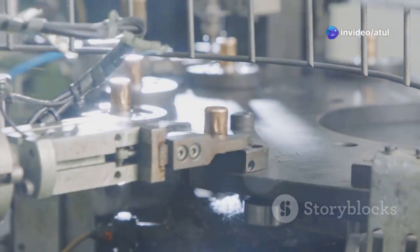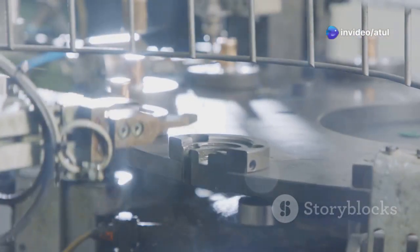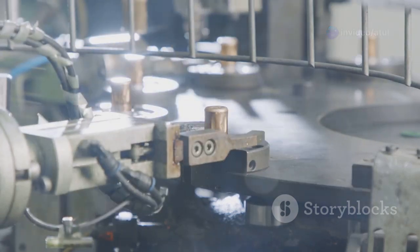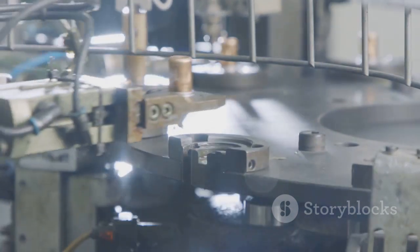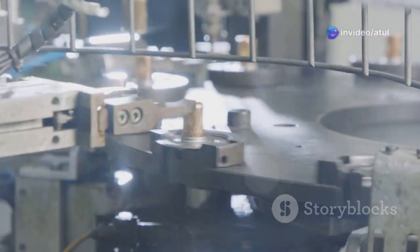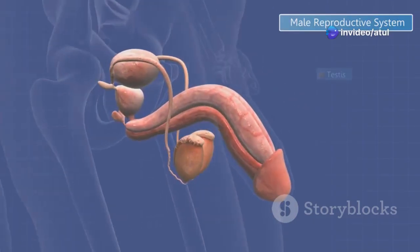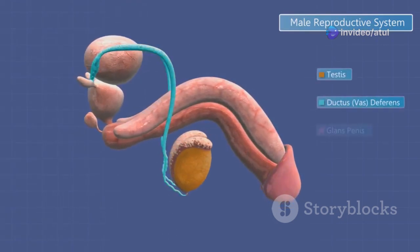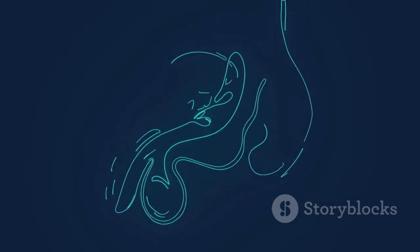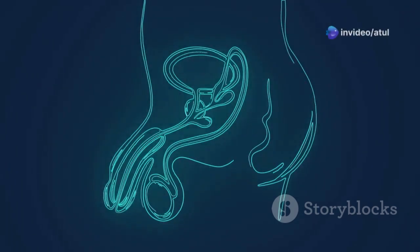Think of it as a well-coordinated factory, with each part playing a crucial role in producing, storing, and transporting these little swimmers. Just like a factory has different departments, the male reproductive system has various organs working together seamlessly. We'll explore everything from the testes, where sperm is made, to the epididymis, where they mature and are stored, to the grand finale of ejaculation. This process is the culmination of a series of intricate steps that ensure the sperm reaches its destination.